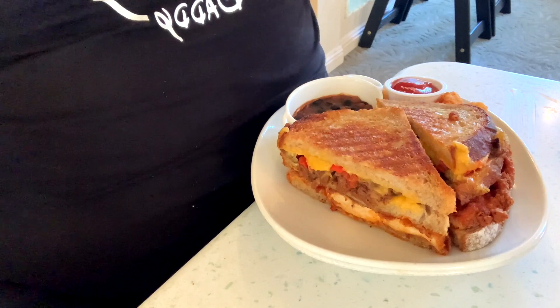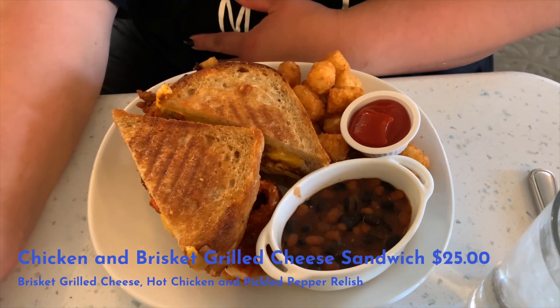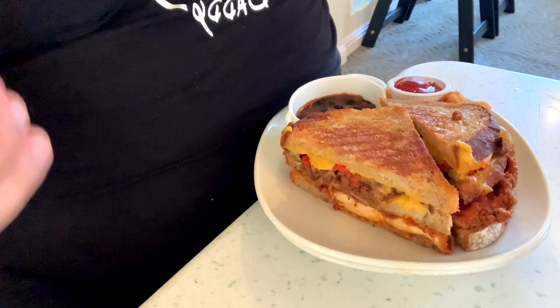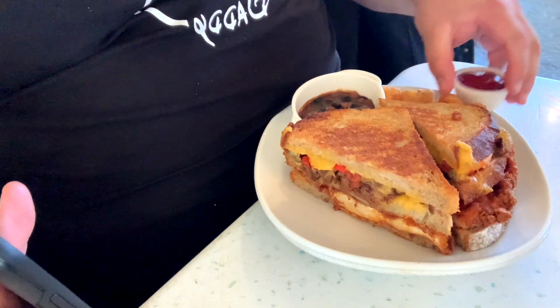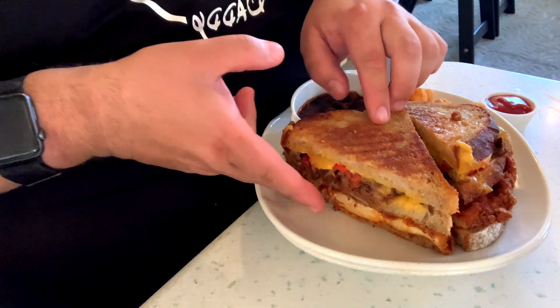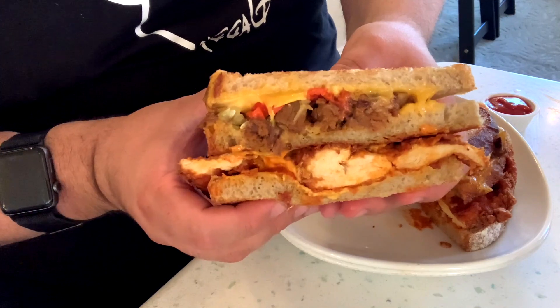So here's the main course and the main star of tonight. This is the spicy grilled chicken and brisket grilled cheese sandwich. They're open-faced sandwiches. It's awesome. It's grilled brisket cheese, hot chicken, and pickled pepper relish. It comes with a little bit of a side of baked beans, some ketchup, and some crunchy tater tots on the side. This thing has layers upon layers upon layers. I have no idea how I'm going to get my first bite on this thing.